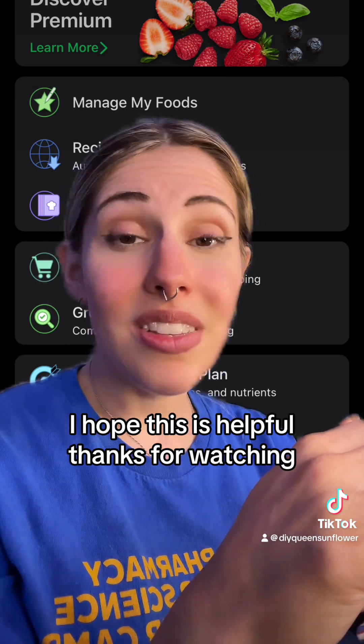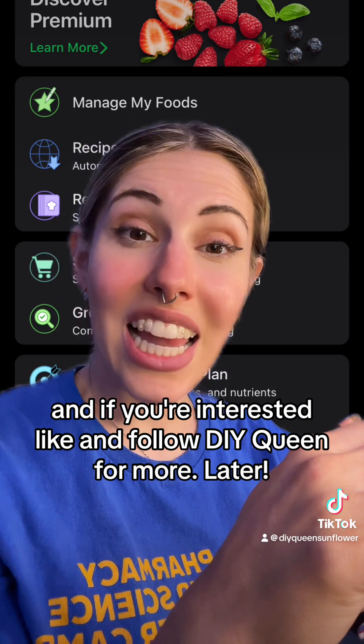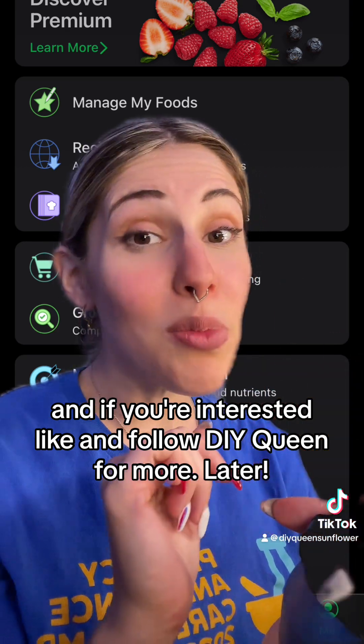I hope this was helpful. Thanks for watching. If you're interested, like and follow DIY Queen for more.